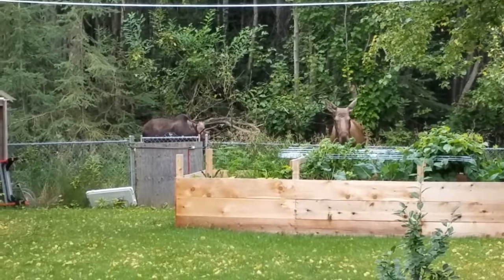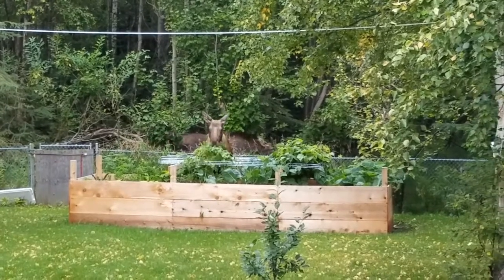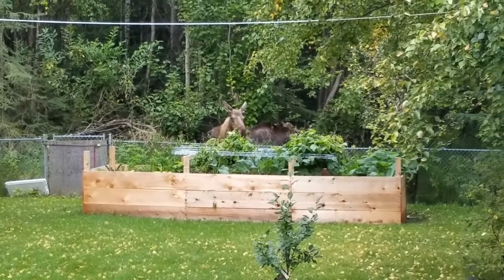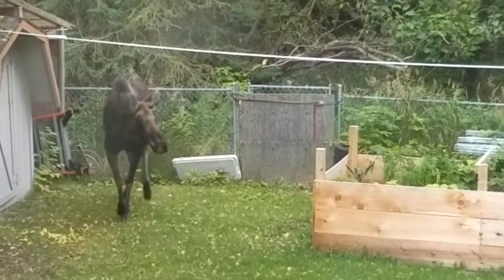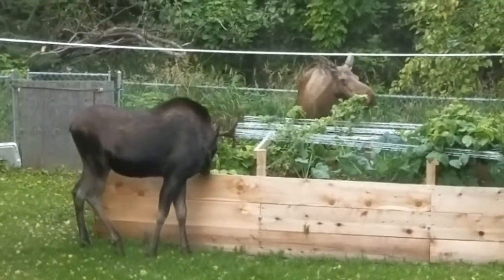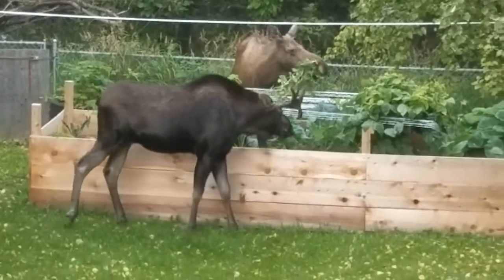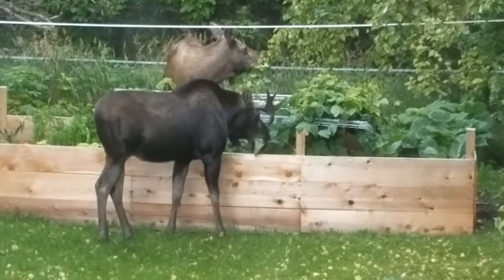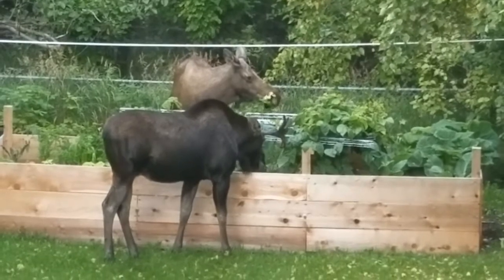Looks like he's thinking about jumping. It's not interested in the kale. Those are Brussels sprouts. So she's eating peas and he's eating Brussels sprouts.